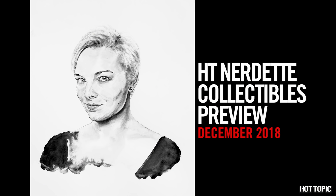Hey there, H.T. Nerdette here to show you all of December's upcoming exclusives. Up first, it's our exclusive Funko Pops.